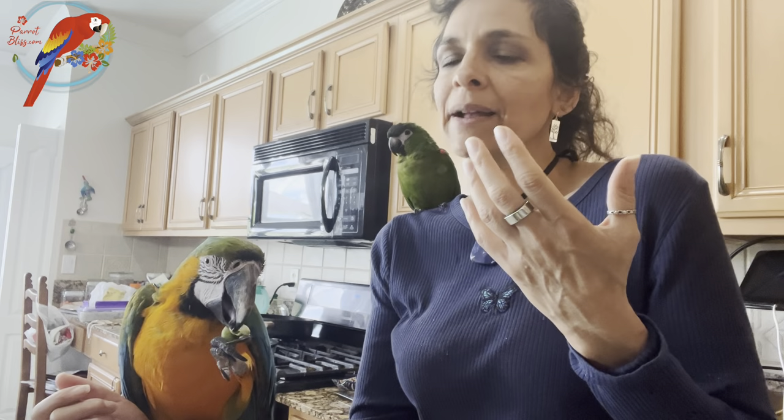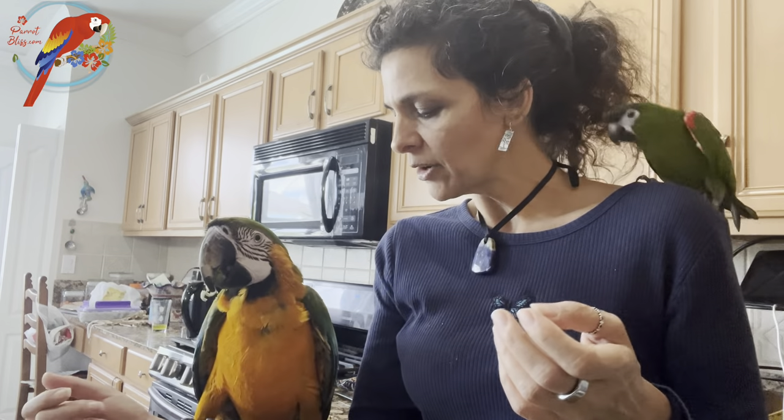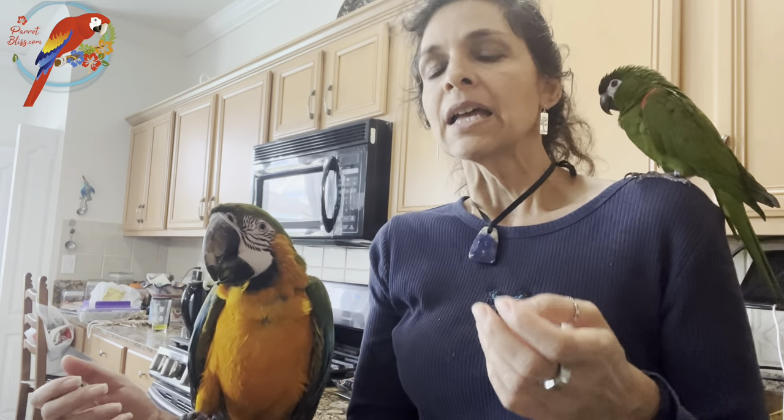My cats aren't in my face — sometimes they come and want pets, but they take care of themselves and do their own thing. Birds aren't like that, and macaws certainly aren't like that. This is an unplanned video — I'm trying to bake biscotti — and this is kind of how it goes with parrots. They're like, no, you don't want to bake something, you want to be with us. If you understand that, that's the lifestyle you're signing up for.